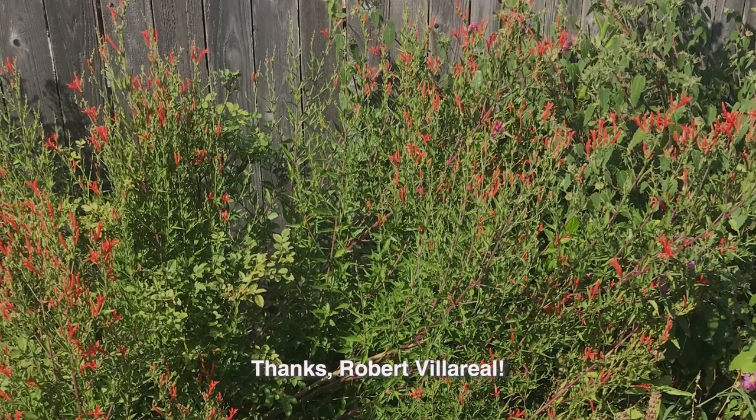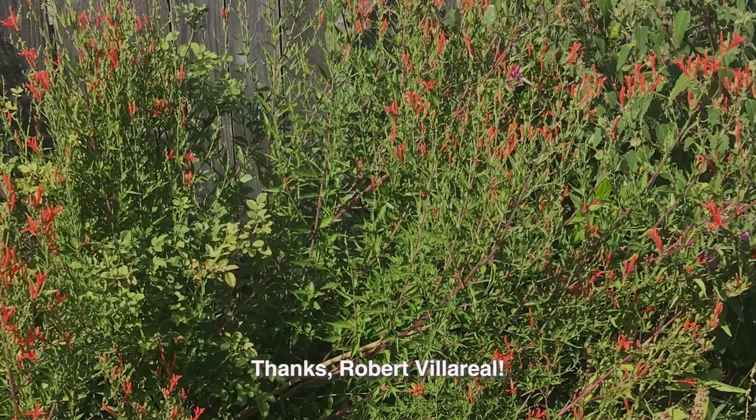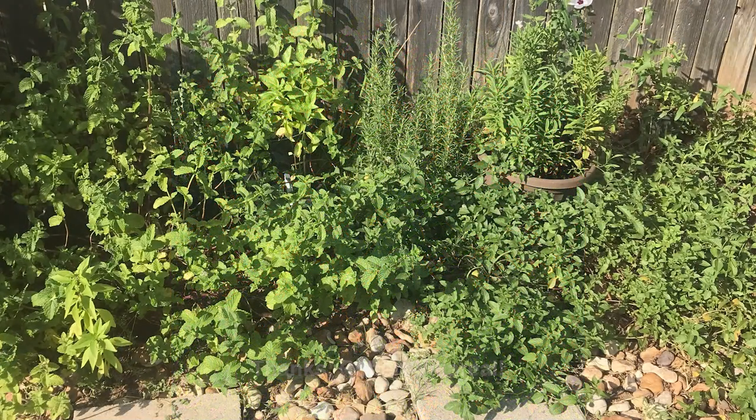In East Austin, Robert Villarreal's garden is busy with hummingbirds on his Flamacanthus, Anisacanthus quadrifidus variety ritei. And bees are all over the firebush, Hamelia patens. His garden is very fragrant, too, with all kinds of mints, basil, and rosemary.